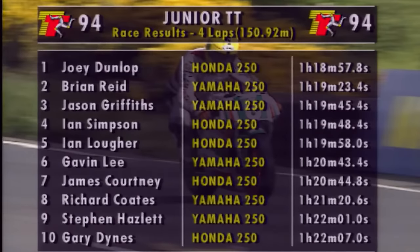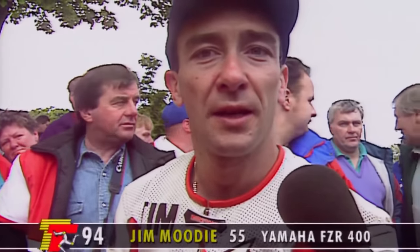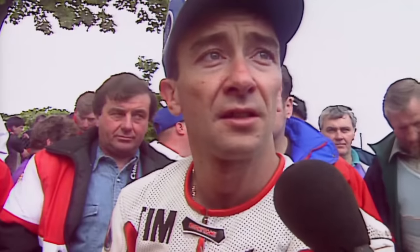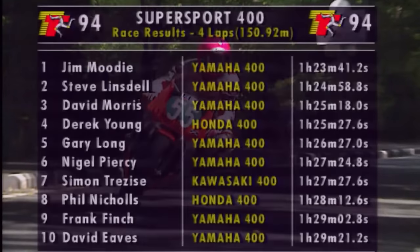Ian Simpson, Ian Locker and Gavin Lee rounding out the top six. For the Supersport 400 race, it was an easy win — number two — for Jim Moody. Jim says: 'The race pretty much went according to plan. I tried hard in the first lap, then eased the pace. The boys worked perfectly, we got a really good pit stop and just kept increasing the lead. Then unfortunately he went out and we seemed to have a massive lead after that.' Jim Moody claimed win number two ahead of Steve Linsdale and Dave Morris in third place.